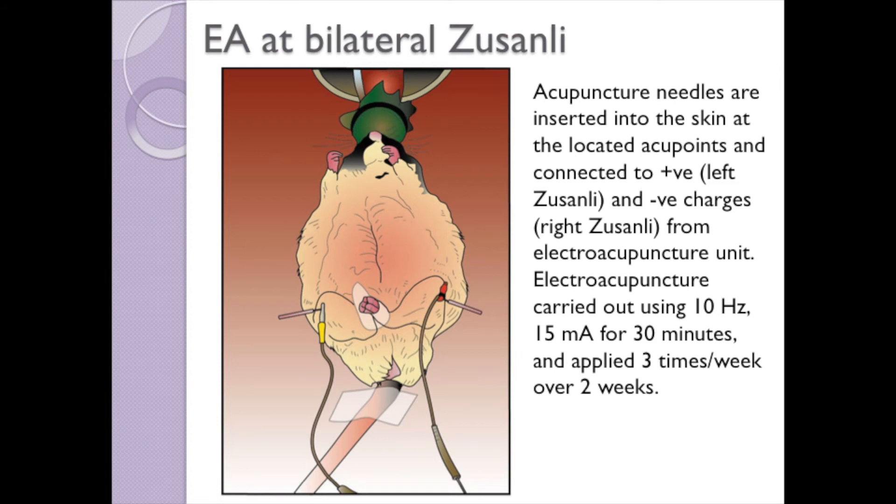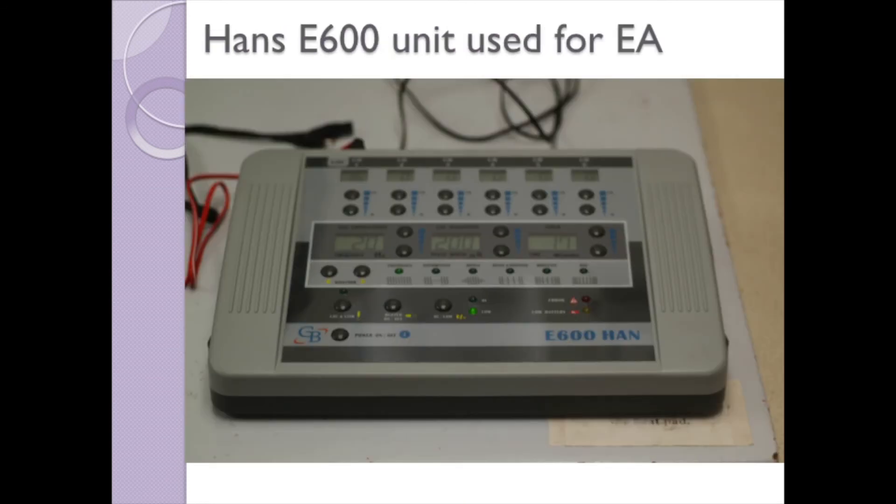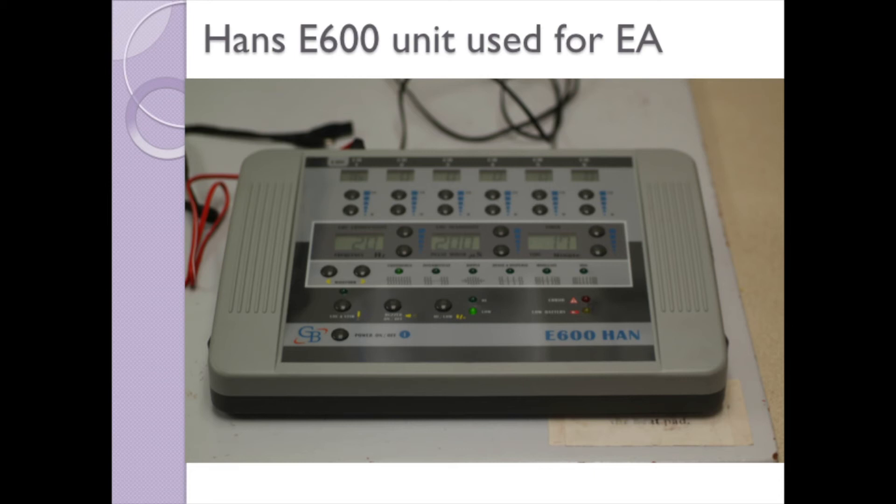Electroacupuncture is carried out using 10 Hz, 15 mA for 30 minutes and applied 3 times a week over 2 weeks. We used the HANS E600 electroacupuncture unit to deliver the electrical pulse. The anesthetized rat is closely monitored for respiration and heart rate during the entire experimental procedure.